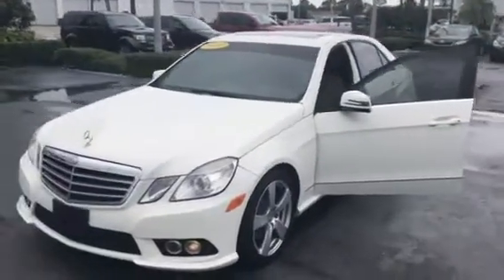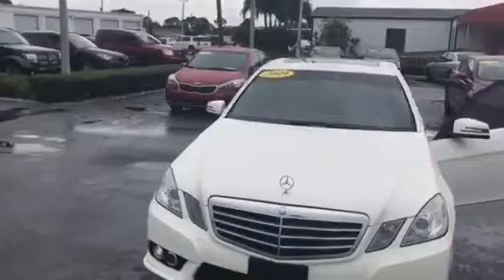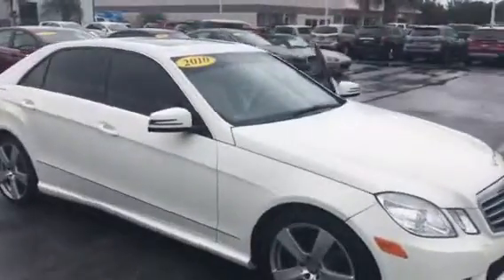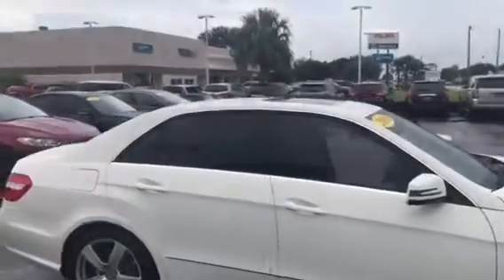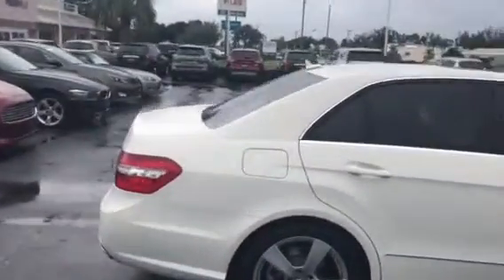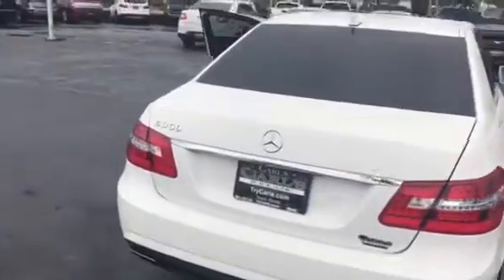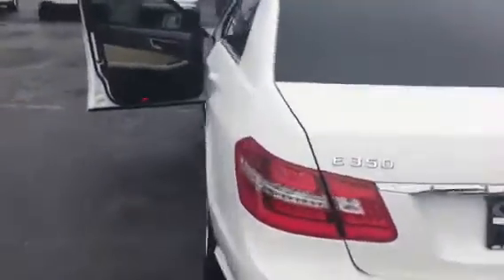Hi, this is Jack from Carls Buick GMC. I just wanted to take a video of the 2010 Mercedes-Benz E350. As you can see, this car is in great condition — it was really taken good care of. It does have the vents in the back and AC. Again, real nice car.